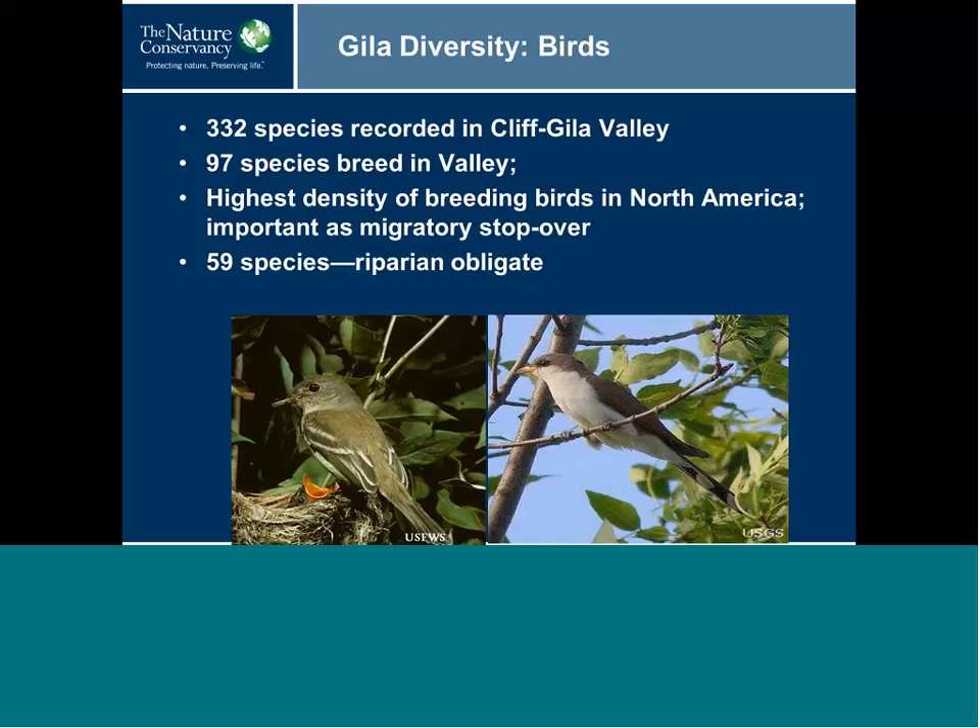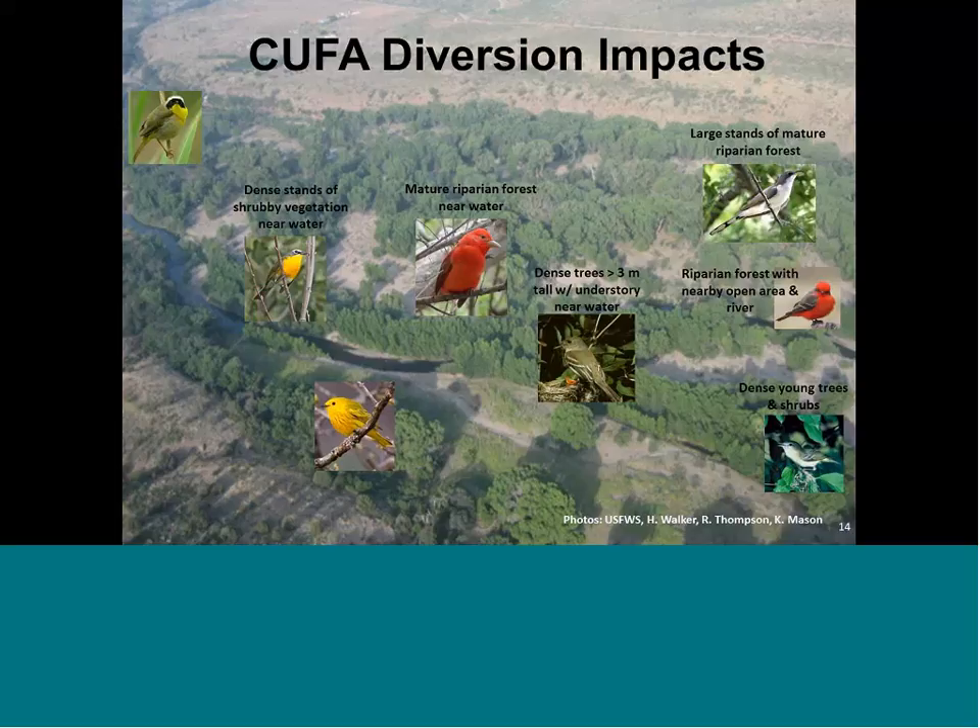This slide shows the cottonwood-willow riparian forest in the upper end of the valley — a mosaic of habitat patches differing in size, age, structure, composition, and canopy cover. Different riparian obligate bird species have specific habitat requirements for nesting and foraging within this mosaic. For example, yellow-billed cuckoos require relatively large patches of mature riparian forest for their territories and nest placement. A reduction in the extent and structural diversity of the forest due to diversion and climate change could mean less habitat for all riparian obligate birds, translating into fewer territories, less young produced, and declining numbers.